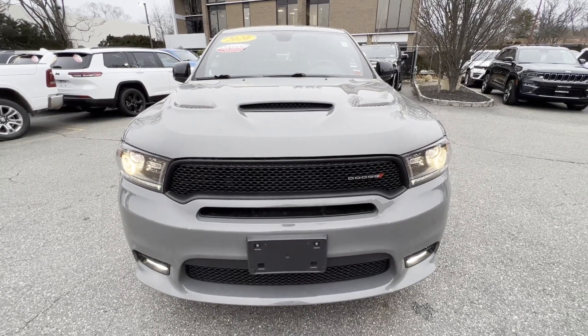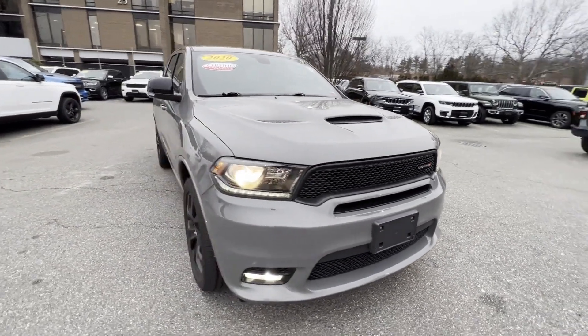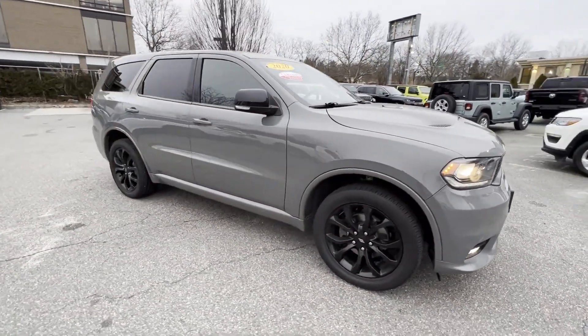2020 Dodge Durango. With less than 32,000 miles on the odometer, this SUV offers space as well as power and performance.